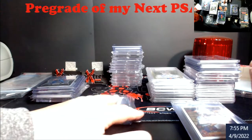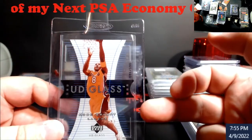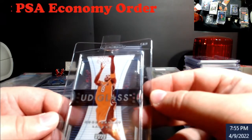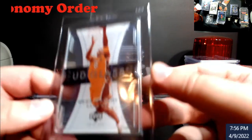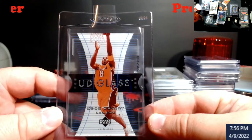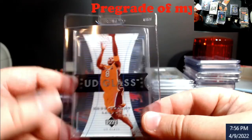Upper Deck Glass Kobe — you have the regular plexiglass version and then the crystals, which were numbered out of 100. PSA will correct me if I'm wrong on that. I still think it's going to be an eight. If you look down here at the bottom you can kind of see where the white's coming off a little bit. I don't know — they might even ding it down to a seven. I really like this card, and it'd be unfortunate if it comes back a seven. I'm hoping it gets the eight, but we'll see.